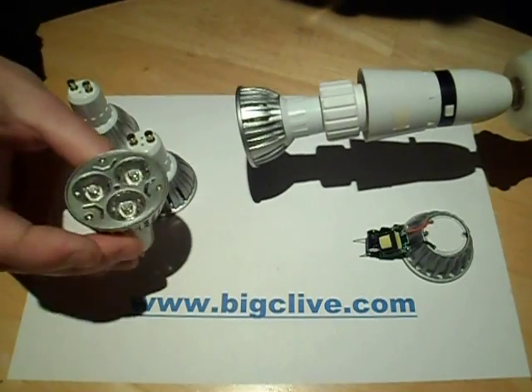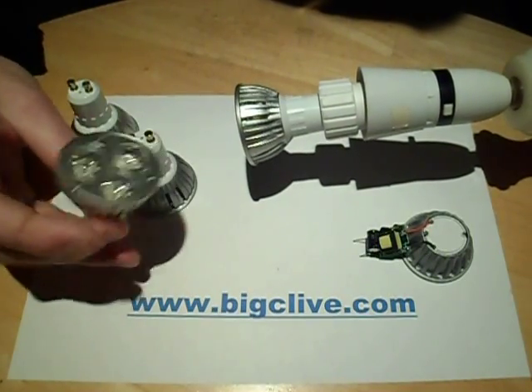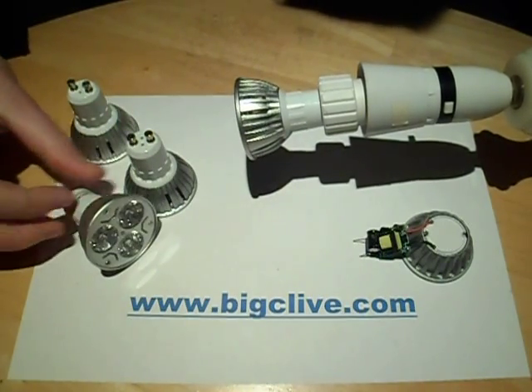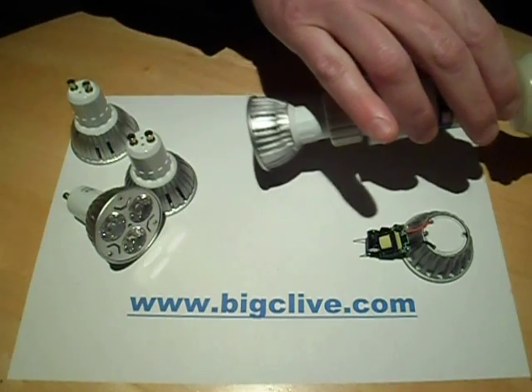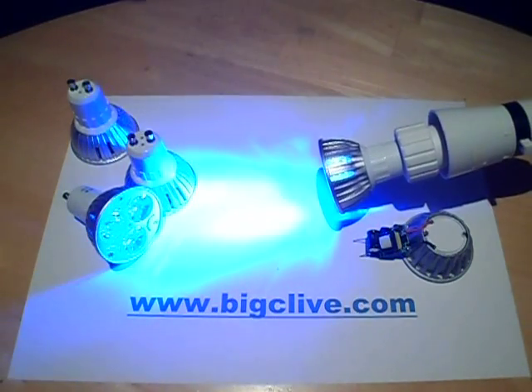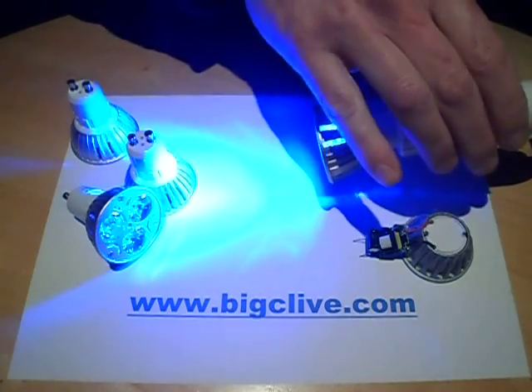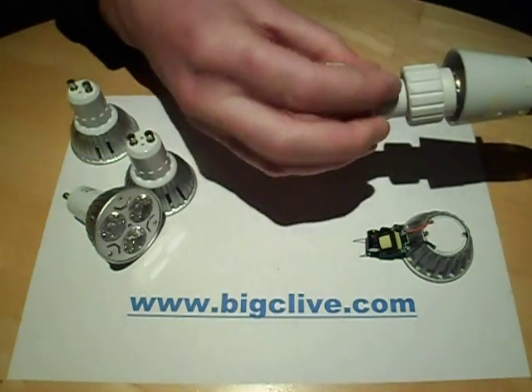I was playing about with these 3×1 watt LED lights — they're rated 3 watts and they've got 3×1 watt chips in them. I had them connected to a power meter, and in the case of the blue one, it is coming up at 2.8 watts, which is close to 3. I'll take that one out and stick another one in.